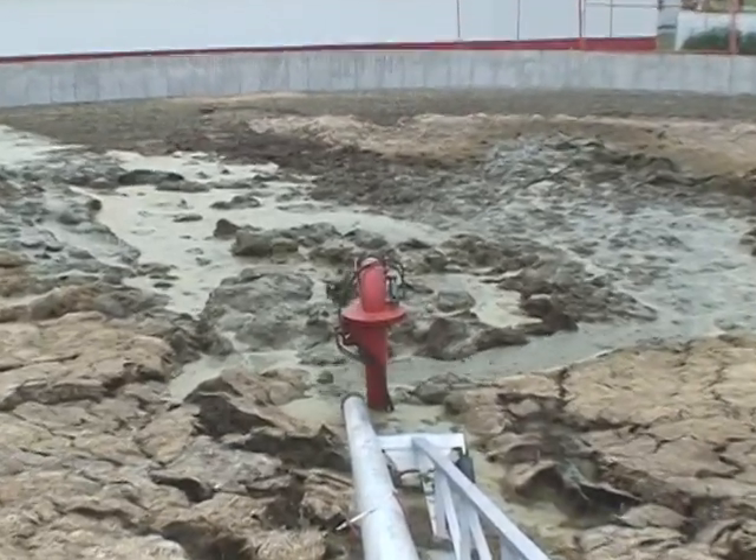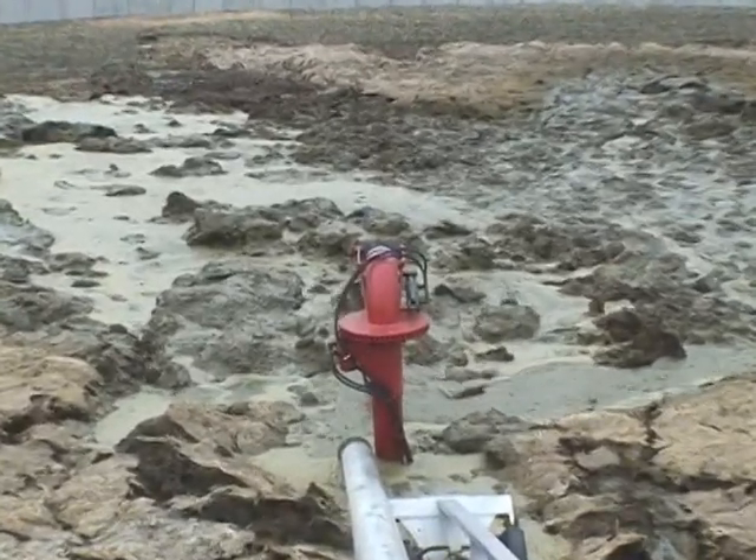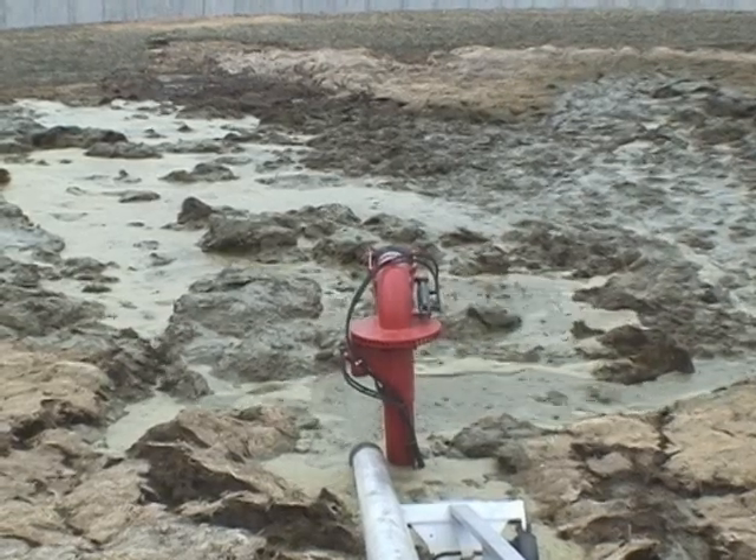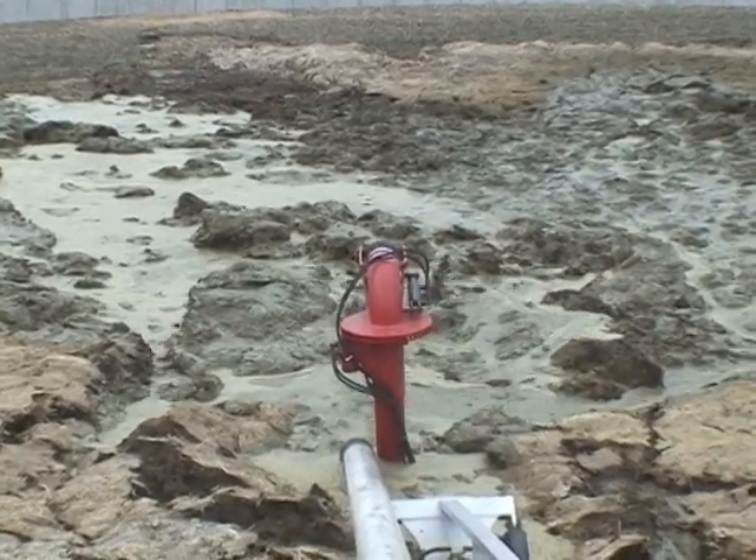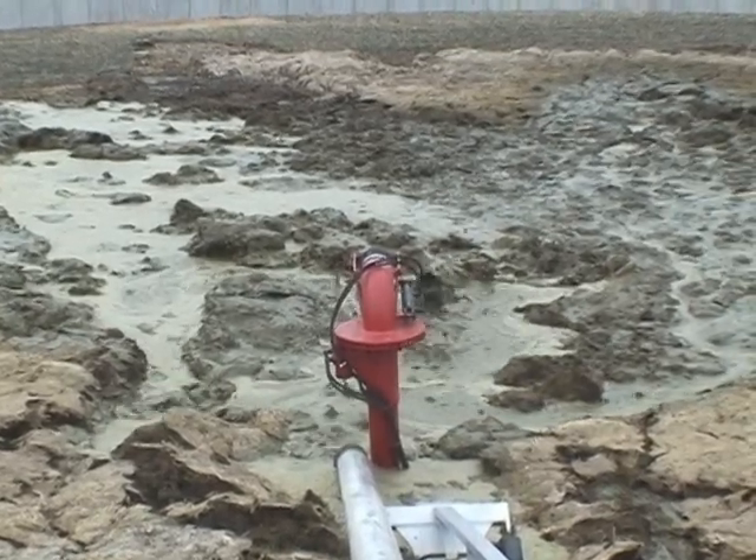All internal shaft bearings are externally greased and cooled with oil. All pumps have a pivoting agitator nozzle that allows 340 degree rotation with a jet stream of 60 to 100 feet, depending on the tractor's horsepower.